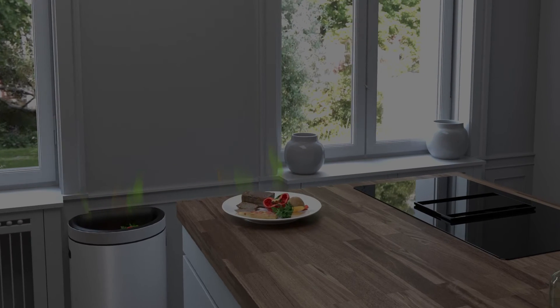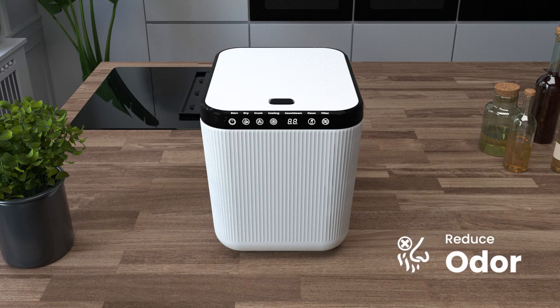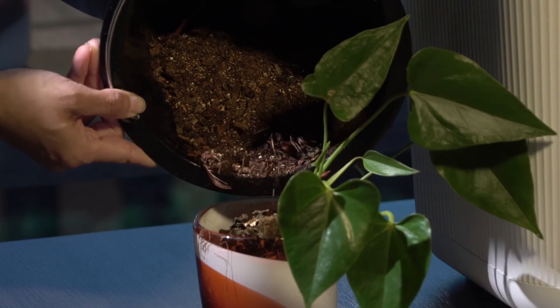The composter can help reduce food waste by up to 80% and avoid odor created from food waste in your kitchen. Join the composting revolution with us, where convenience meets sustainability.